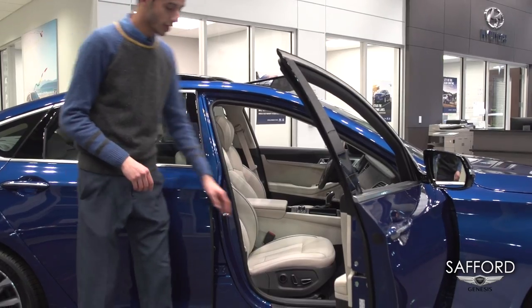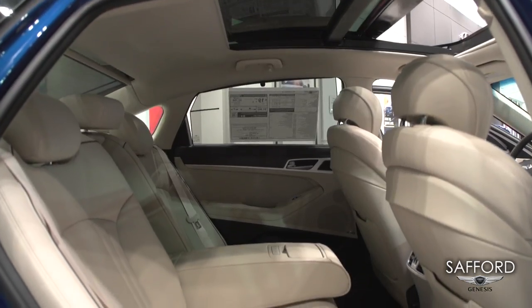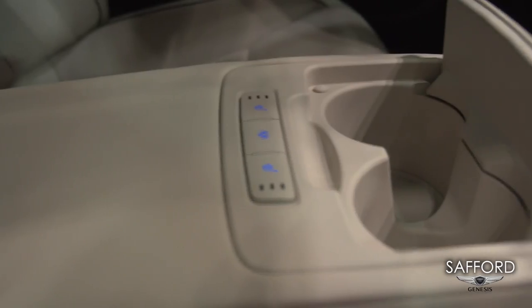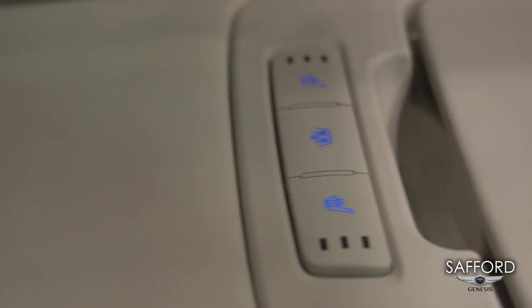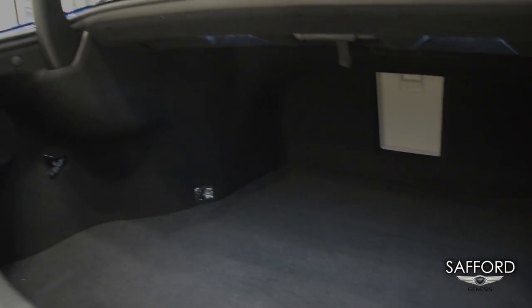In the passenger seat, you'll find a 12-way power seat. In the back, you'll feel the luxury of the vehicle with that center console, the shade control, and the heated seat controllers in the middle as well. You also have shades for each rear passenger window. As you can see, your trunk space is enormous in this beautiful luxury vehicle.